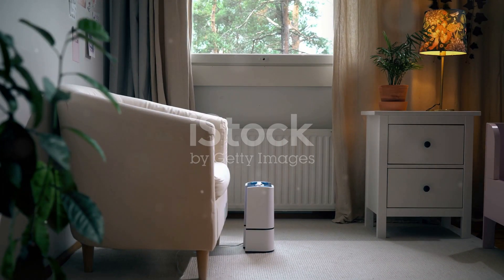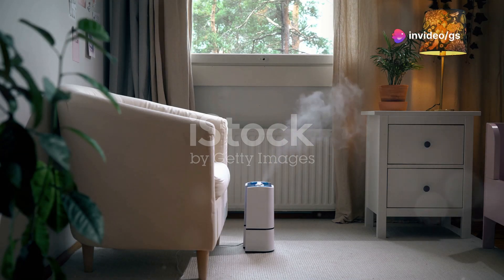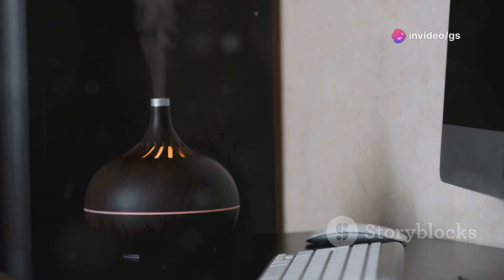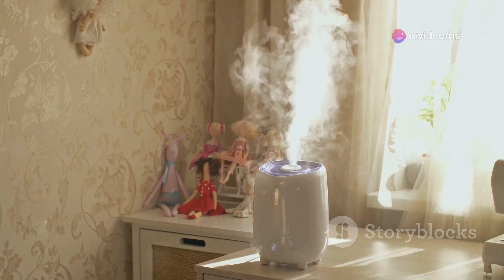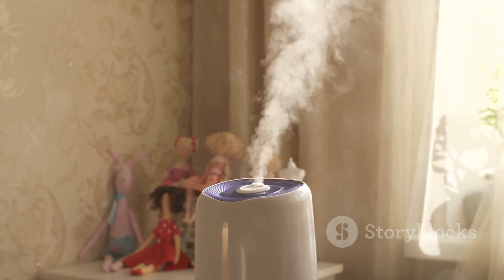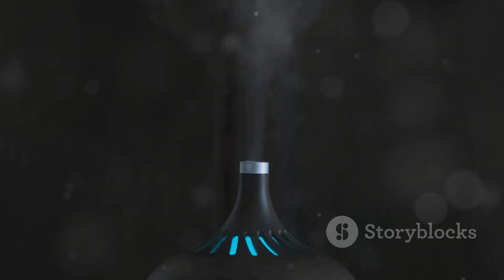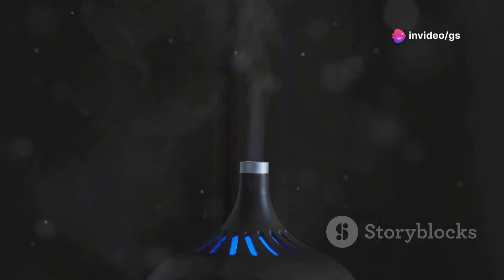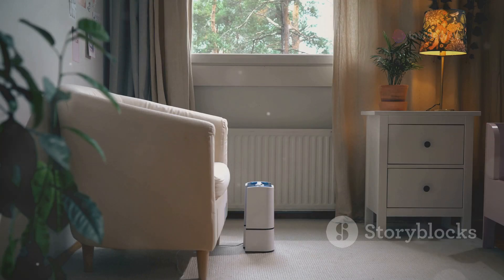Humidifiers are great for keeping the air moist, especially during dry seasons or in air-conditioned rooms. However, they often lack in the aesthetics department, blending into the background with their plain utilitarian designs. This humidifier changes that with its sleek, modern design and various colour options. It's not just a functional device — it's a statement piece that can complement any room decor. It releases perfect smoke-like rings that sync with your music, creating a mini light show. The light effects can be customised to match your mood.